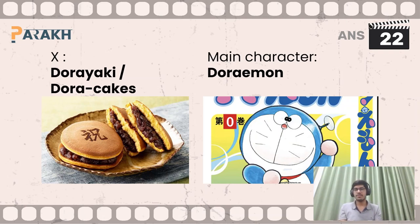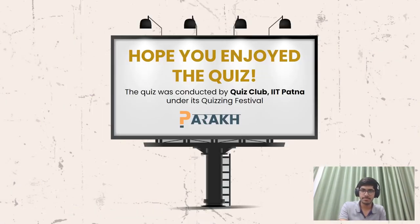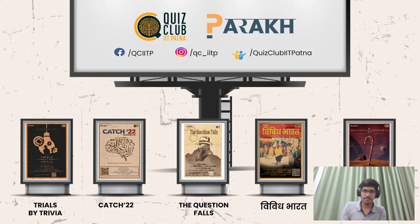This brings us to the end of the answer discussion. Thank you for joining us, and I hope you enjoy the other quizzes ahead. We hope you enjoyed the quiz. These are the other quizzes we have this following weekend: Trials by Trivia, Catch 22, The Question Falls, Vivid Bharat, and Deserts and Desserts. Thank you.